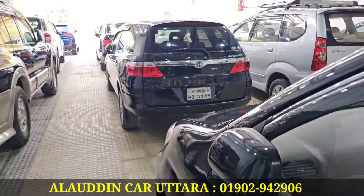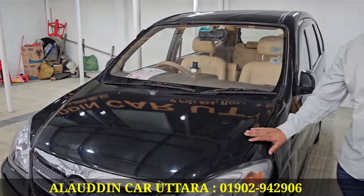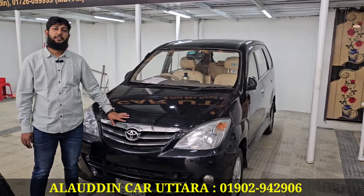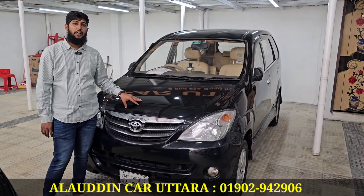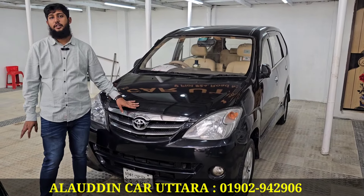We will see this in the market. Inshallah, it will be good. This is the 8th model at the 8th station. We will tell you our asking price and our mobile number: 019-0294-2906. Thank you very much, welcome.